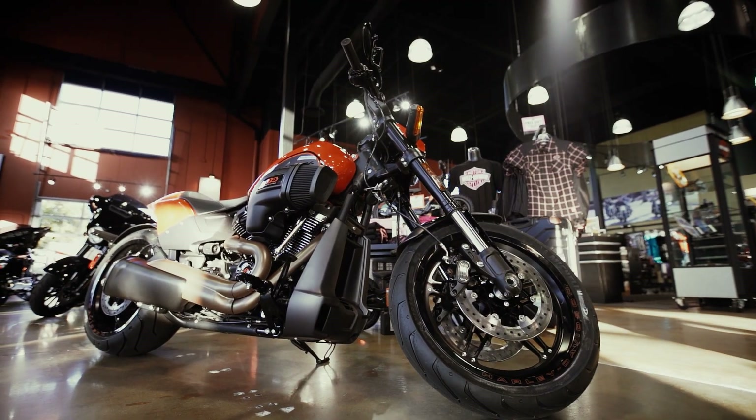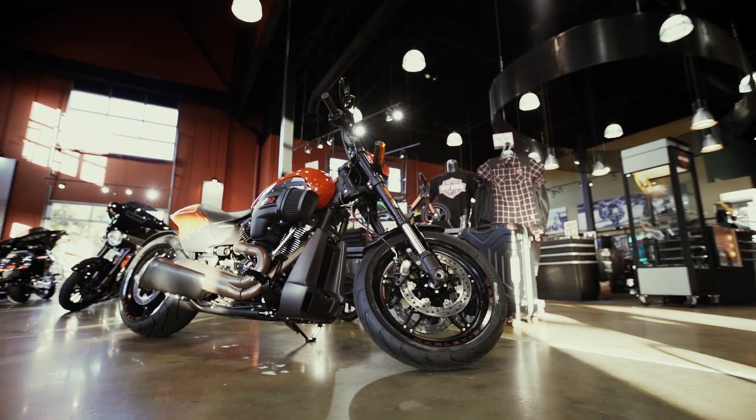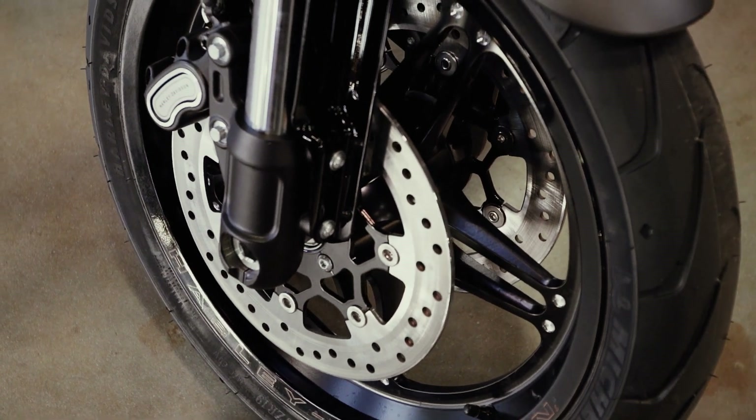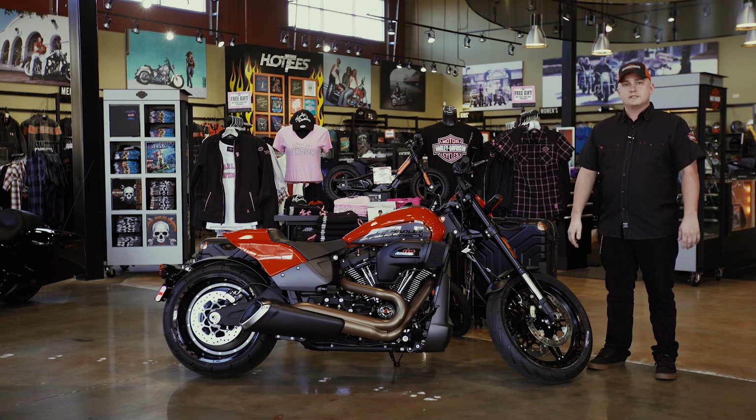Pairing up with the inverted front forks, you have a dual-disc floating rotor set up on the front. It's going to provide a lot of stopping power, whether you want to grip down that front brake and do some burnouts, or if you ever need to grab a handful of front brake so you know you're going to be nice and safe when you're riding.